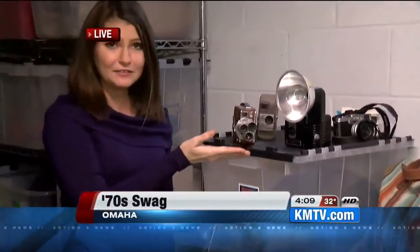This is kind of around that time of year where maybe a lot of people are making that resolution to declutter, right? Maybe you're cleaning out your basement. So the Durham Museum is saying, hey, if you're cleaning stuff out and maybe some of that stuff is from the 70s, they want it. Take a look.